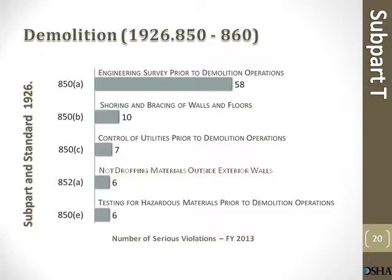Demolition. Engineering survey prior to demolition operations: 58 violations. Shoring and bracing of walls and floors: 10 violations. Control of utilities prior to demolition operations: 7 violations. Not dropping materials outside exterior walls: 6 violations. Testing for hazardous material prior to demolition operations: 6 violations.